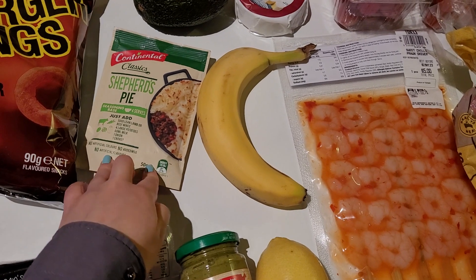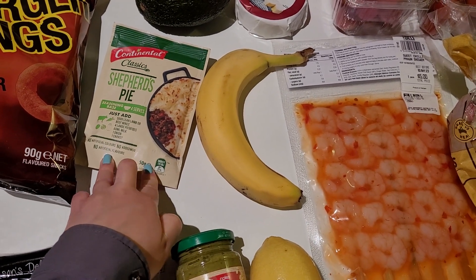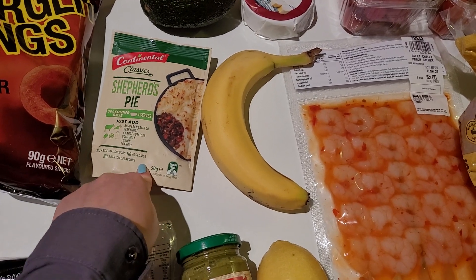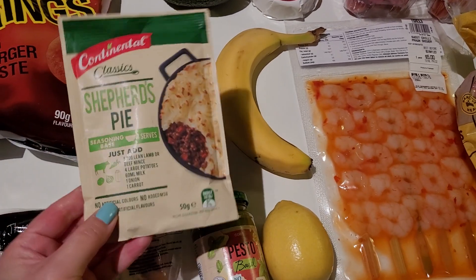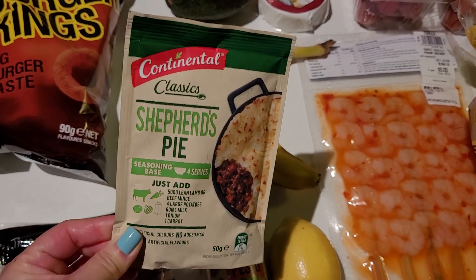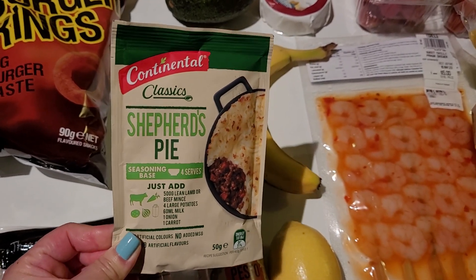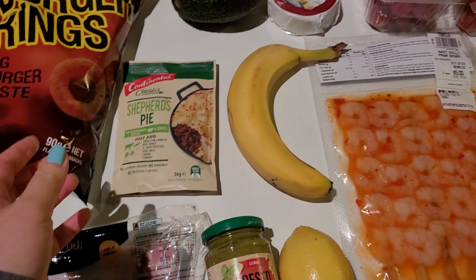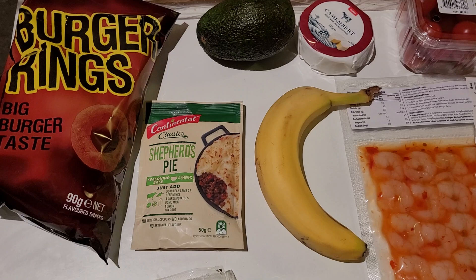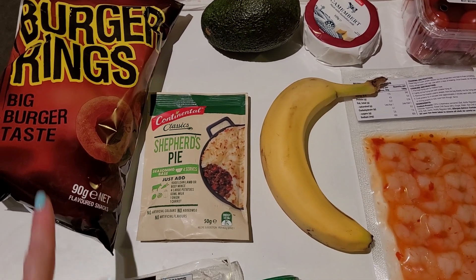The shepherd's pie mix was a dollar eighty for a pack. They were on special — if you grabbed three packs for five dollars it works out cheaper — but I just grabbed one this time because it was a dollar eighty and I'm not sure if I've tried this brand before. My partner grabbed some burger rings — they were on sale, definitely under a dollar fifty.